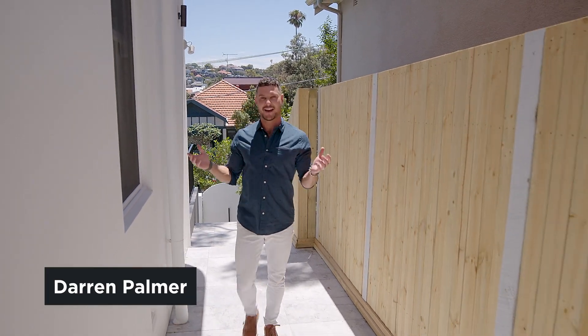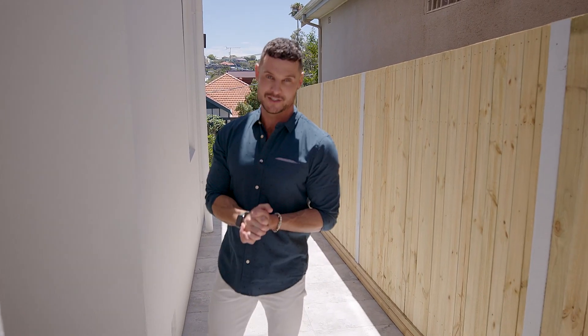Alison Langdon renovated her house whilst also managing one of the hardest jobs on TV — hosting a morning TV show. Let's see how she did.